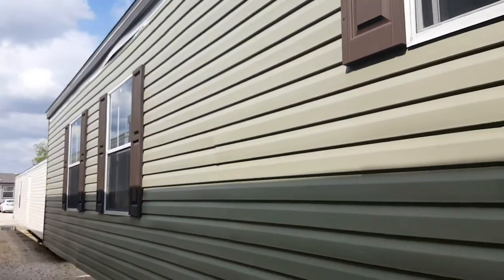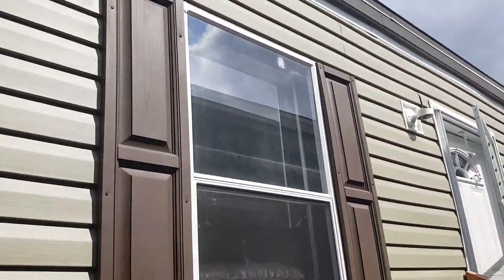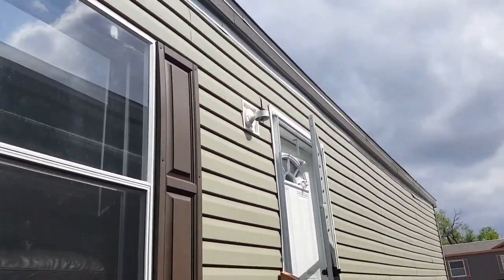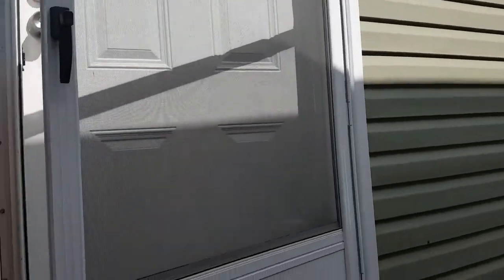Hey, it's Alex again from Mobile Homes Factory Direct. The one I'm going to show you right now is a Fleetwood. Along the outside, this one has a vinyl covering and faux window shutters with a little wood finish on them, and a light fixture in the front for your porch light.